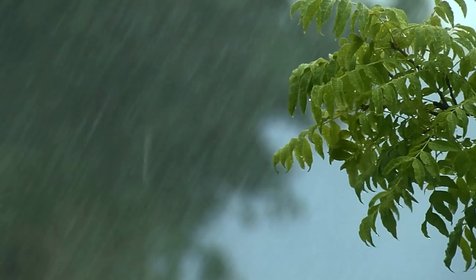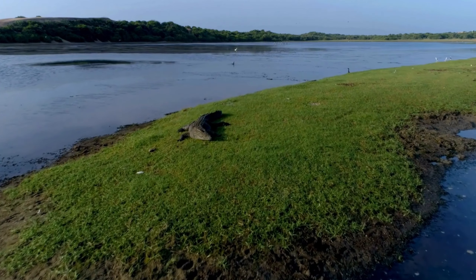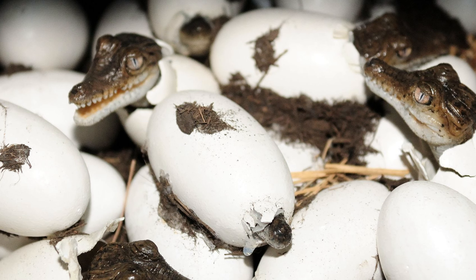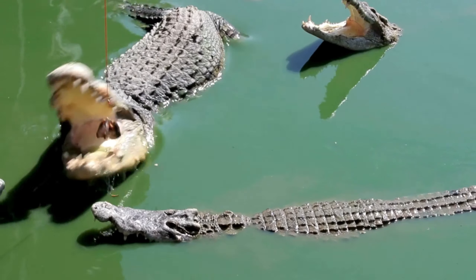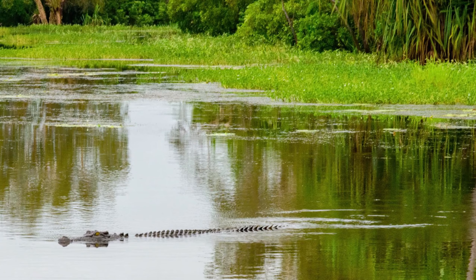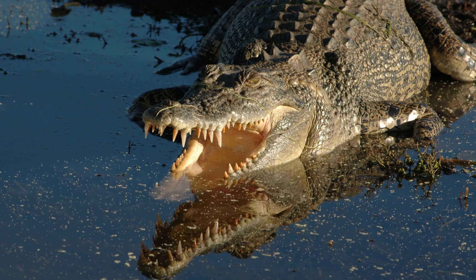The breeding season for saltwater crocodiles usually occurs during the rainy season when water levels are high and food is abundant. They typically nest on sandy beaches or riverbanks near the sea. After laying eggs, the nest can be either submerged or on dry land, with an incubation period of about 80 to 90 days. After hatching, the baby crocodiles are protected by their mother and may stay close to her for the first few months of their lives. Saltwater crocodiles have a complex relationship with humans; while they can pose a danger if provoked, in many cases they tend to avoid human contact and only attack if they feel threatened.